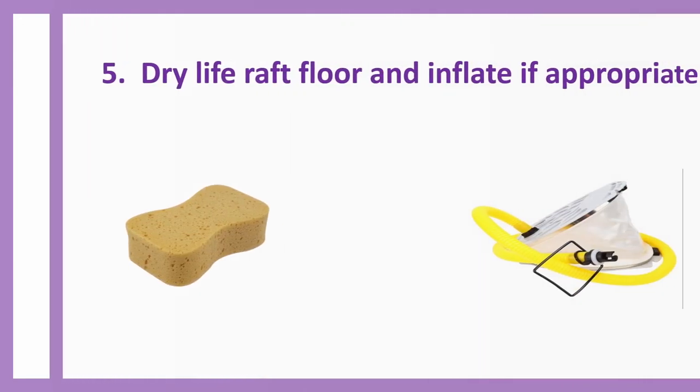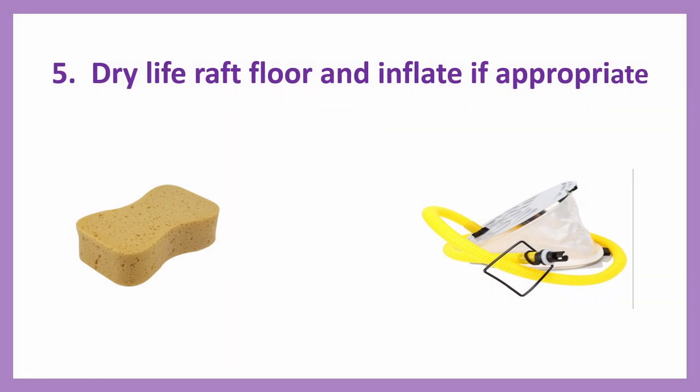Number five: Dry life raft floor and inflate if appropriate. On board, inside the life raft there are two sponges given — one you can use for wiping the floor if it is wet, and another one you can use for collecting rainwater deposited in the canopy. You dry the life raft floor and inflate using the pump, which you can press by leg or by hand.